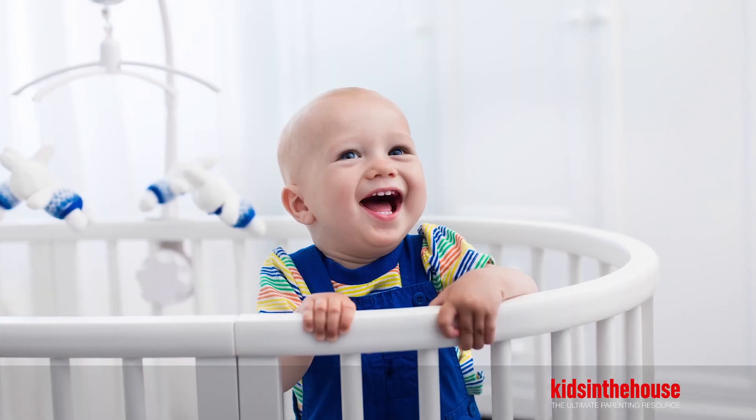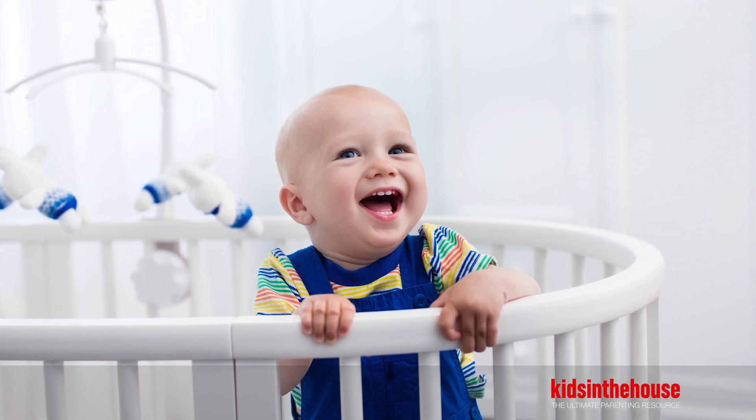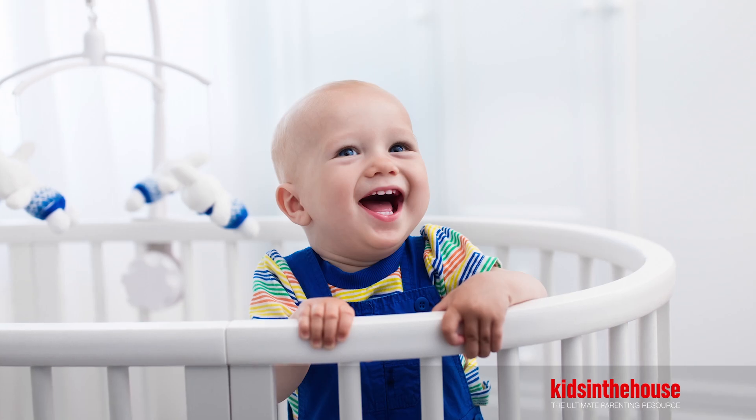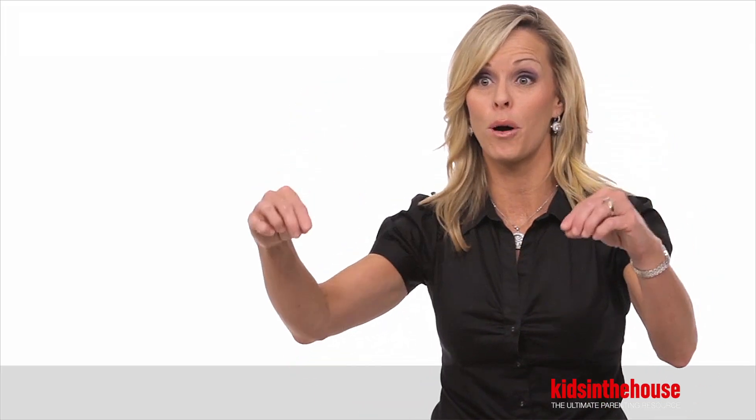It's very important. The decor for cribs is amazing, and the seduction of choosing something that is very ornate is definitely out there, and it drew my eye as well. However, my advice would be to keep it simple. Purchase a crib that does not have high corner posts, because that creates an entrapment issue — your child's clothing can get stuck on that. Cribs that have cutouts could also pose an entrapment issue. So, keeping it simple for the crib is key.